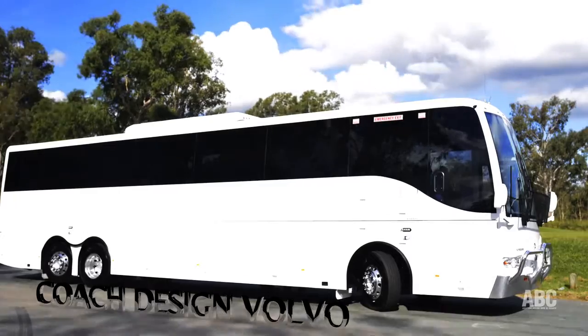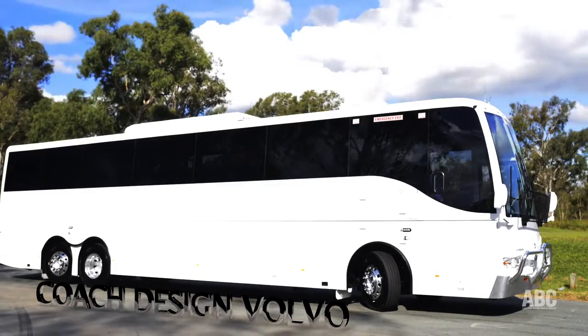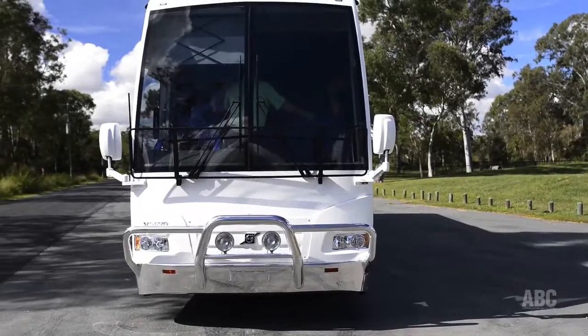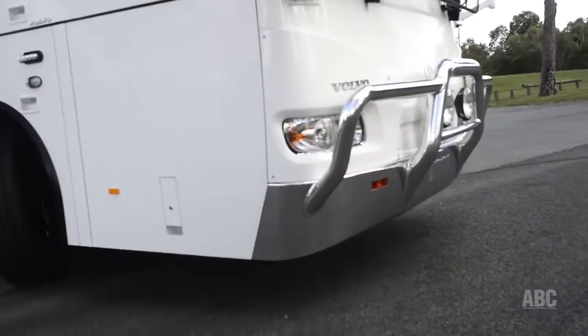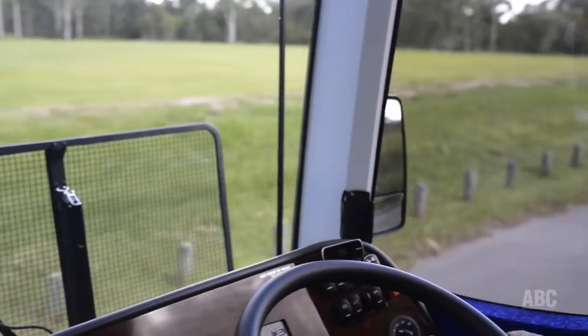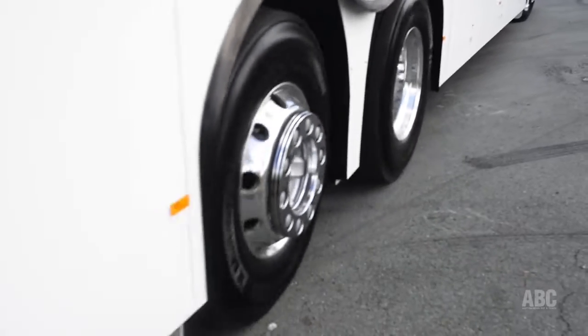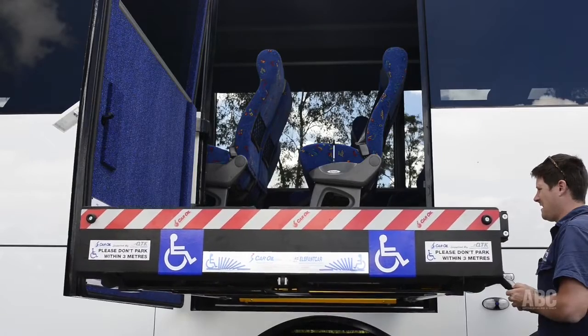Today on Australasian Bus & Coach TV, we're checking out a premium coach worth about 600 grand. It's the Volvo B11R chassis with a steerable tag axle and a Coach Design body with wheelchair lift.